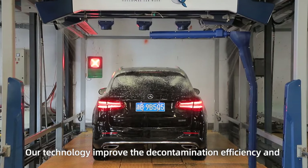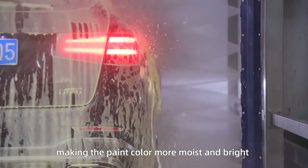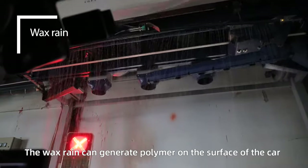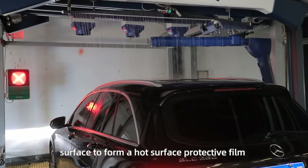Our technology improves the decontamination efficiency, making the paint color more moist and bright. The wax rain generates a polymer on the surface of the car to form a protective film.